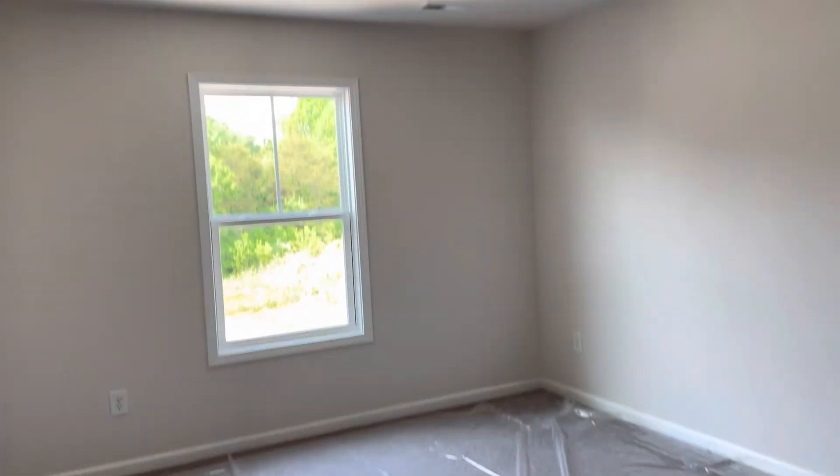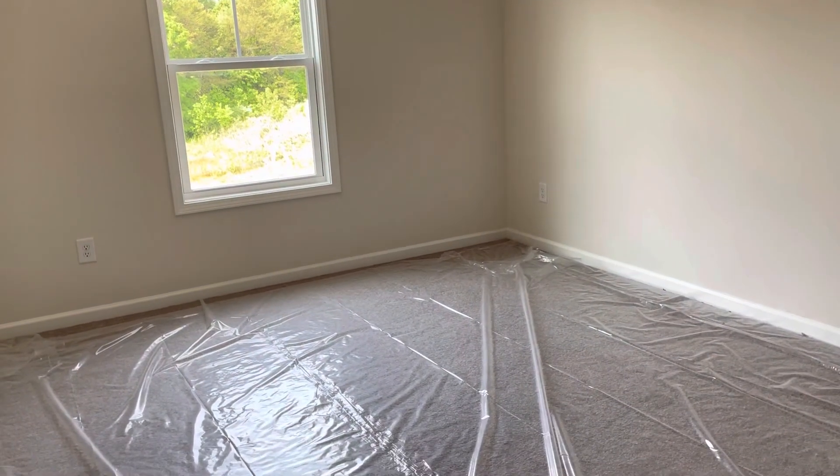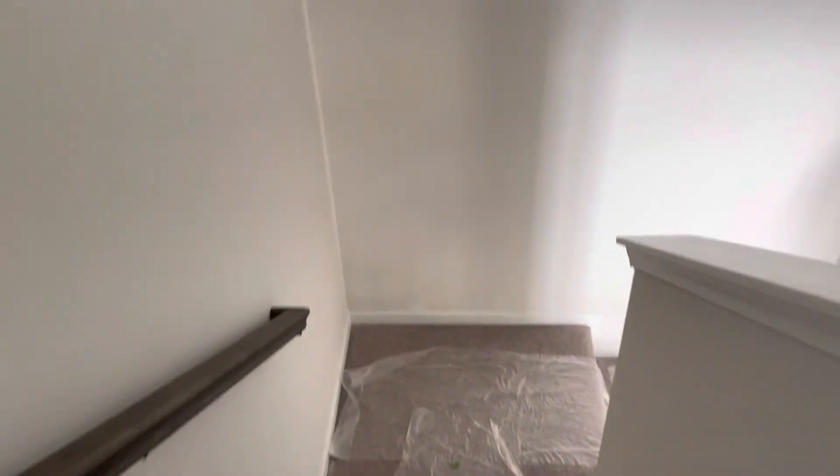This is the fourth bedroom — lots of light. It's a good-sized bedroom with a walk-in closet. And that concludes the tour.